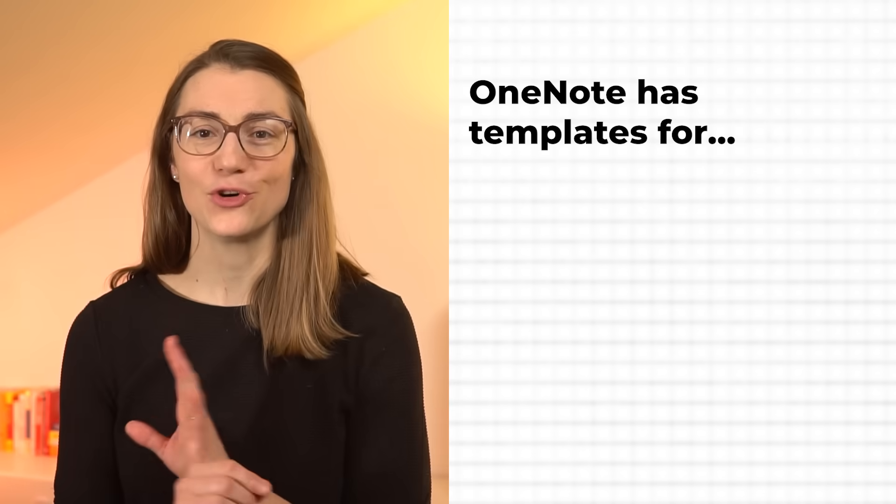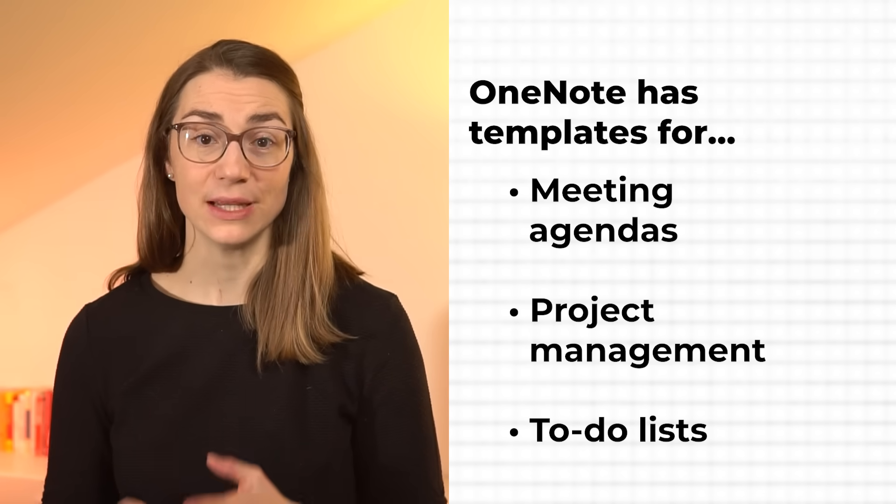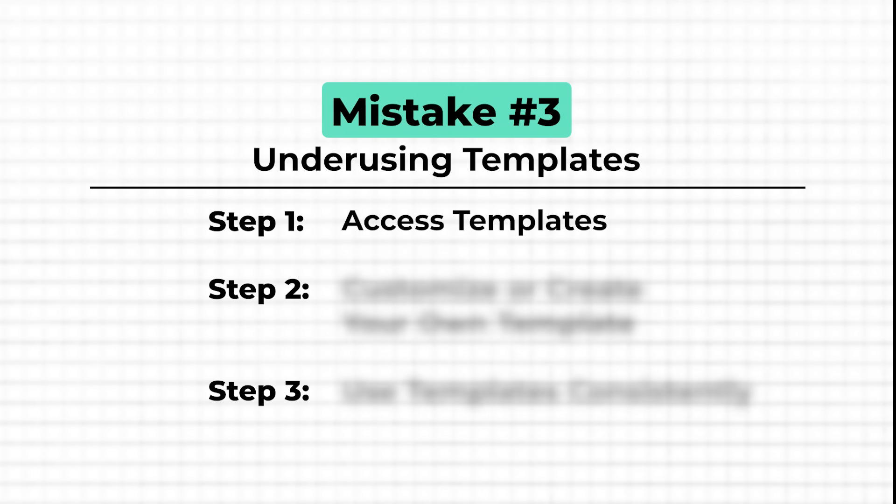Many people skip over OneNote's templates, but they are a powerful way to save time and stay organized. If you're starting from scratch every time, you're missing out on a huge productivity boost. Instead of creating meeting notes or project plans from scratch, use OneNote's built-in templates or build your own custom ones. There are templates for everything — meeting agendas, project management, and even to-do lists. By using templates, you will save time and ensure consistency across your notes.